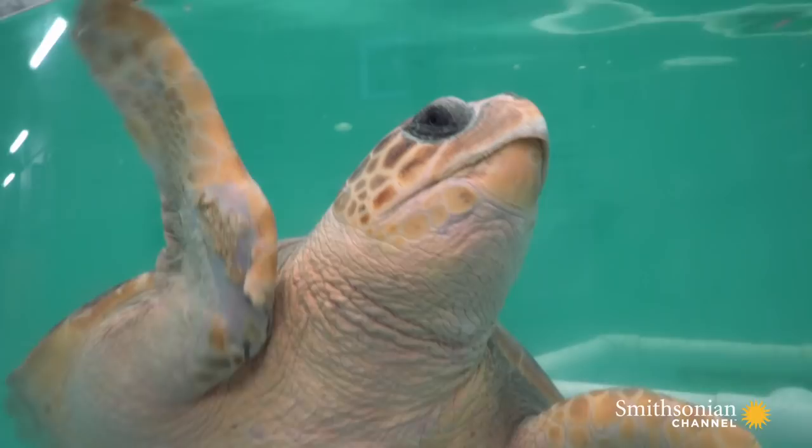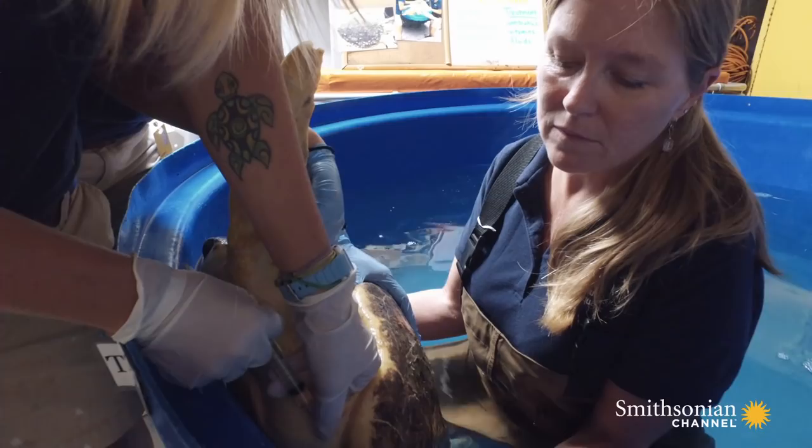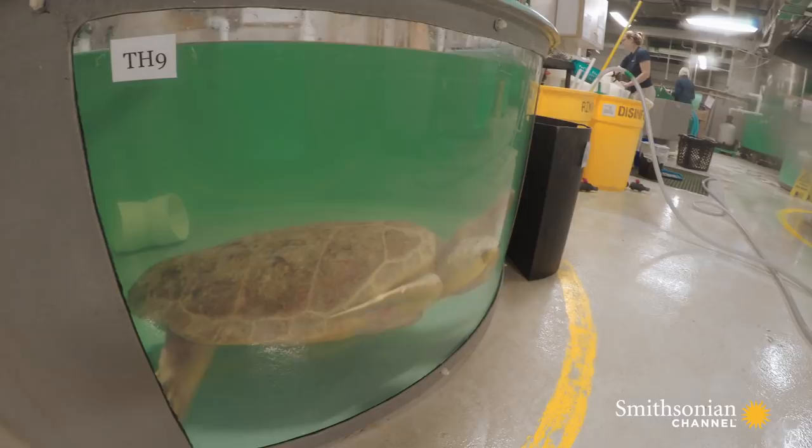A mystery is stumping the staff at the South Carolina Aquarium Sea Turtle Care Center. Several loggerheads have been losing their sight and nobody knows why. The Turtle Hospital has just counted its eighth patient with cataracts — a young loggerhead named Sumter.